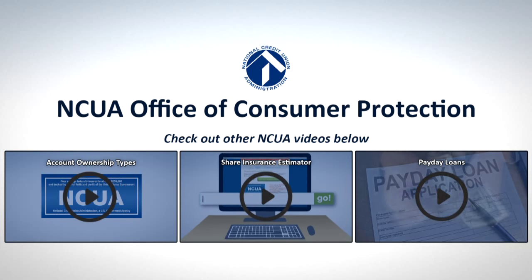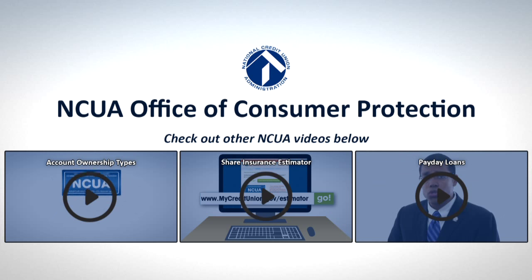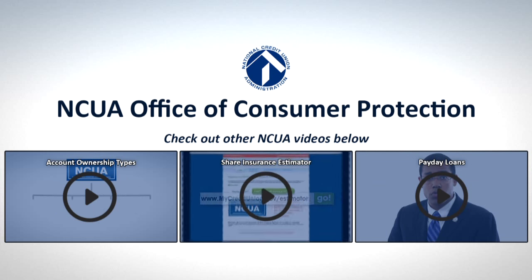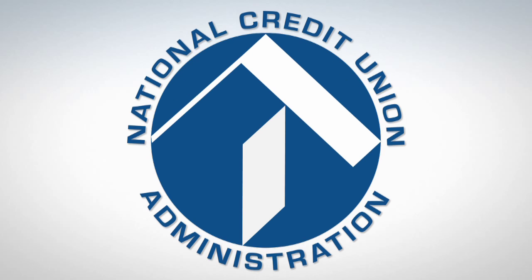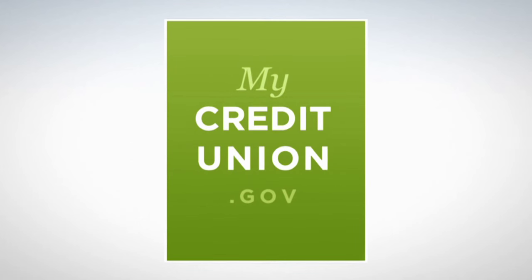You may also view the video appearing on screen now to learn about how to organize your account ownership types to maximize your share insurance coverage. Click on the video now. Remember, for more information about how your money is safe at a federally insured credit union, go to mycreditunion.gov. Thank you for watching.